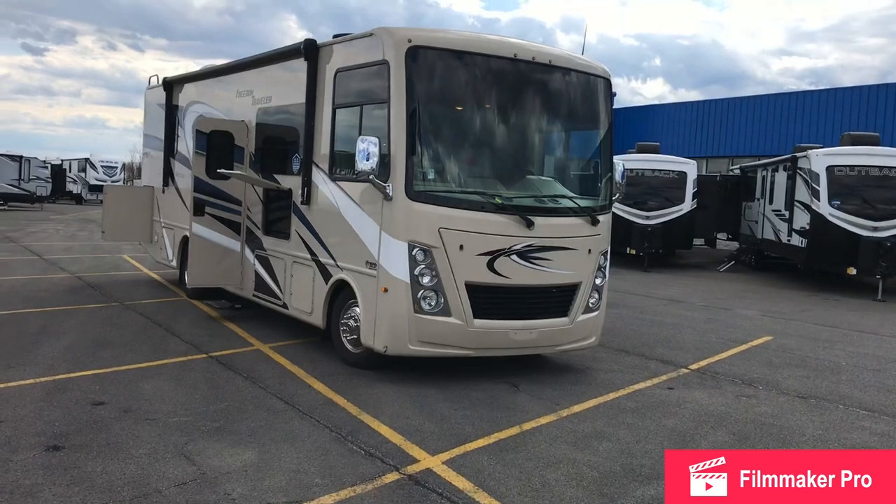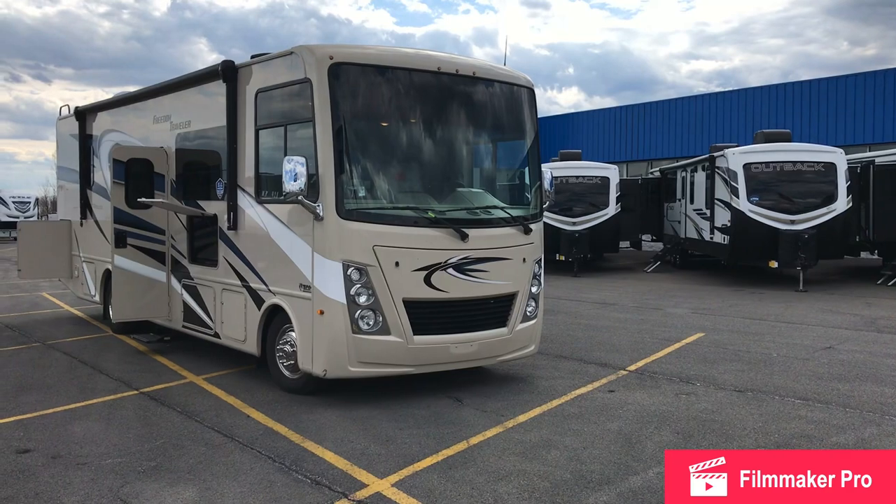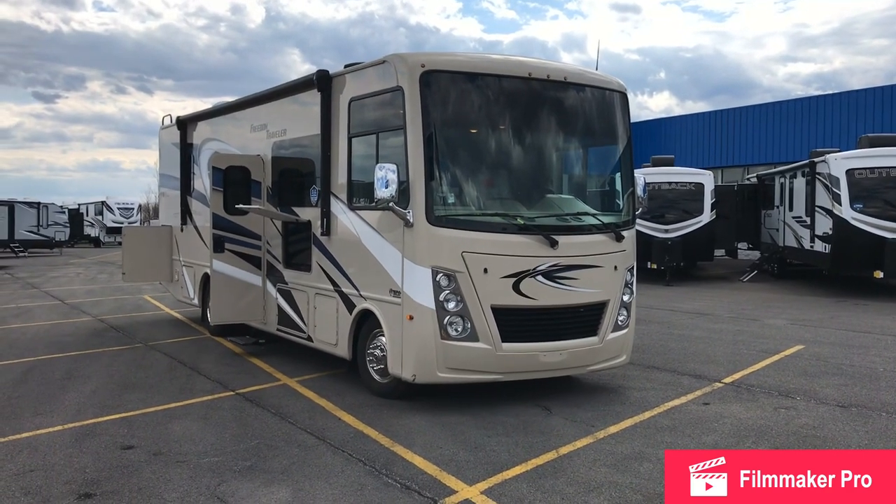That's the Thor Freedom Traveler 30A. Please like, subscribe, thumbs up, and thank you — see you guys later!